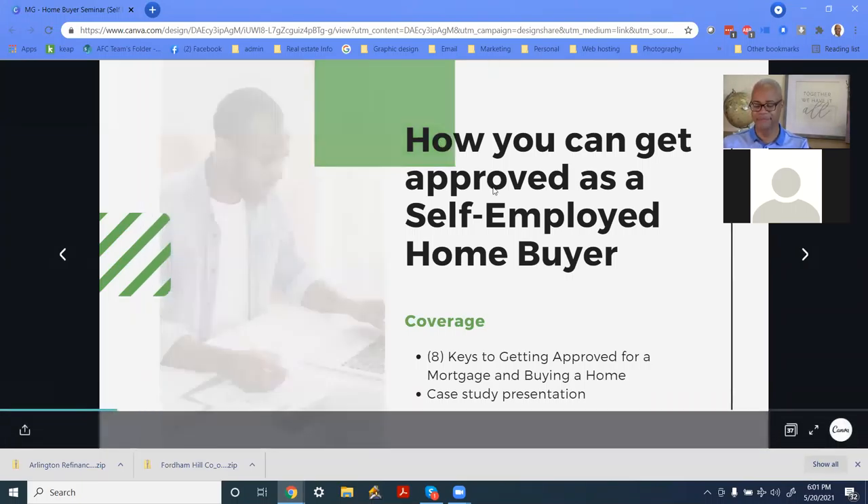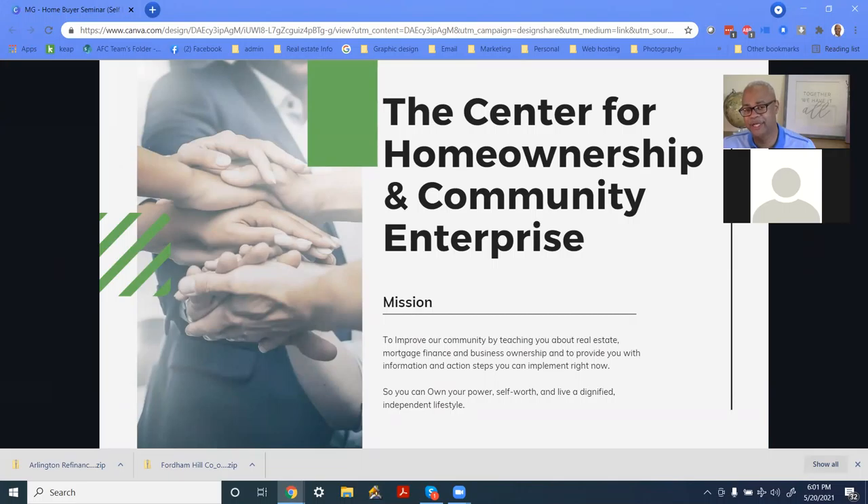Before we get started, I want to let you know that this presentation is brought to you by a non-for-profit called the Center for Homeownership and Community Enterprise. My name is Mark Giles, and I'll be doing the presentation today. The point of this is to improve our community through knowledge and education, so that you can live an independent, dignified lifestyle and achieve the goals that you want for yourself and your family.